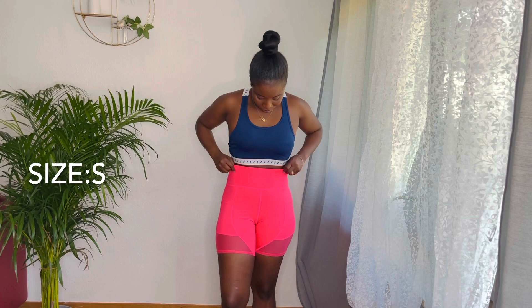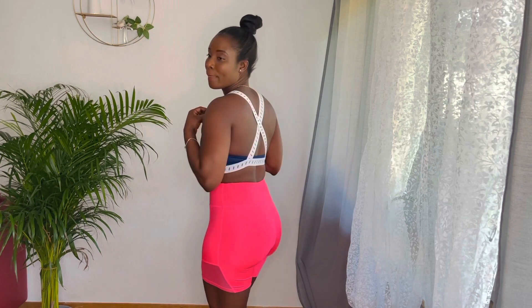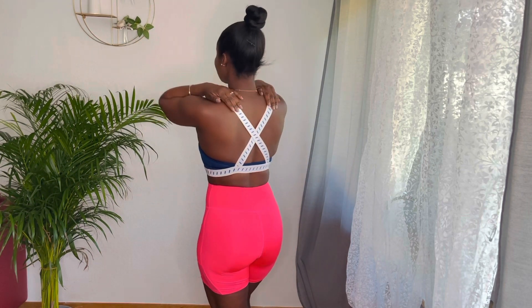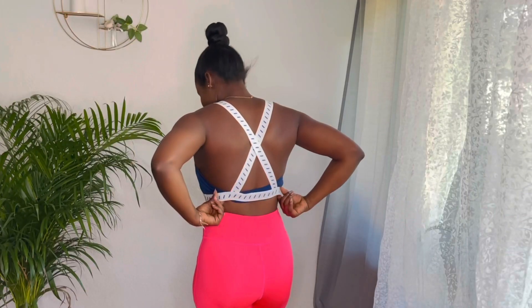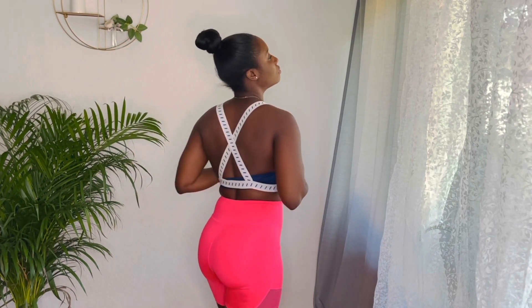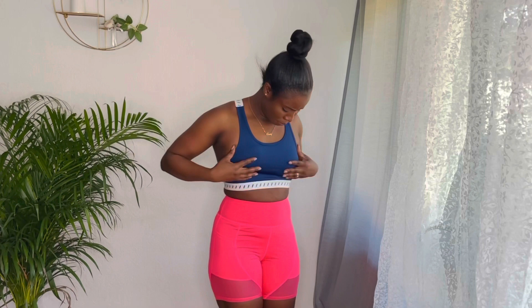The next thing I have on my list is the bra, also in size small. It has a removable pad — you can take it out if you don't want it. The back is crisscross. I love the color combination, the blue and the white, and the little straps. It is very beautiful and very comfortable. I always take my pad off because I don't feel comfortable working out with a pad in there.